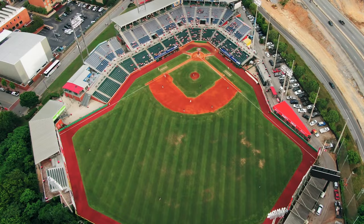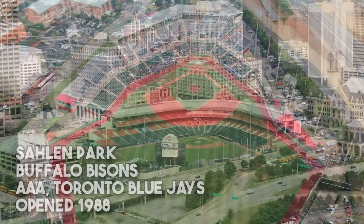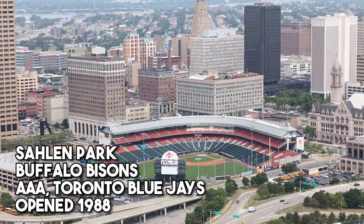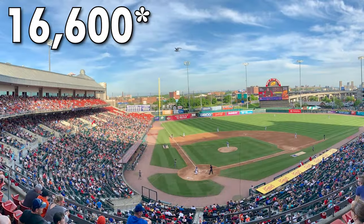So today we've got some great ones on deck, starting with what was probably the most glaring omission from the first video, and that is Sahlen Field, home of the Buffalo Bisons, opened in 1998. This is the AAA affiliate for the Toronto Blue Jays, who boast this 6,600-seat stadium.